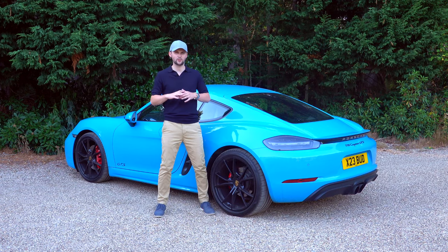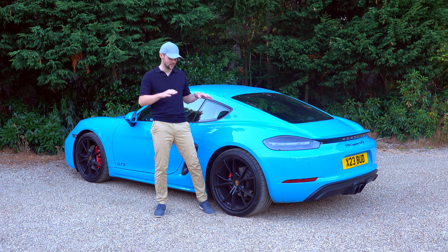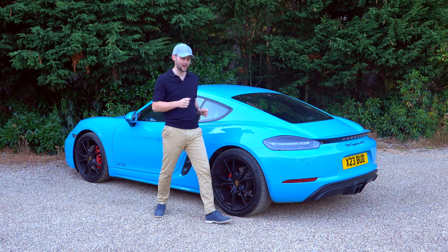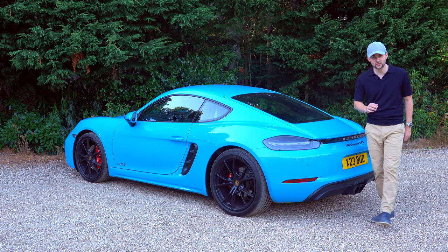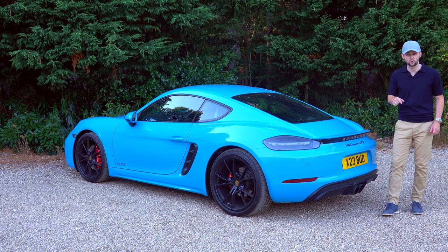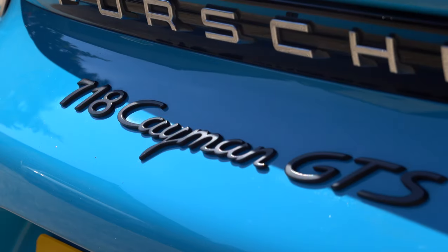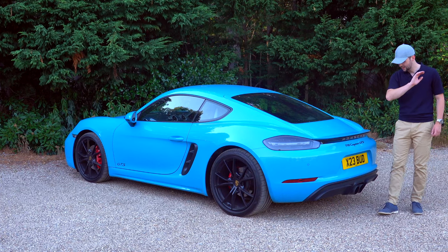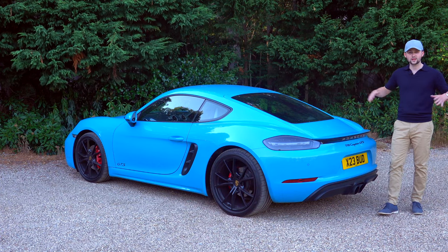My original base Cayman did look a little bit high — I think this car really sits down well, it looks great. At the back, we have clear lenses on the lights, a different splitter as part of the GTS sports design kit, and the GTS logo at the back. We've also got a retractable spoiler here. That's pretty much the outside covered.